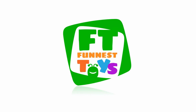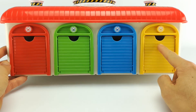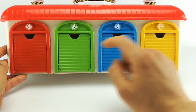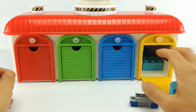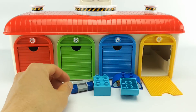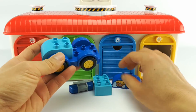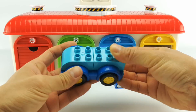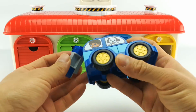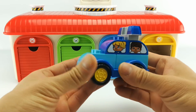Funnest toys! I wonder what surprises we have hiding in our garage. We have a yellow garage, a blue garage, a green garage, and a red garage. Let's see what's in our yellow garage. It's building blocks. Let's see what we can build with these pieces. It's a blue police car.